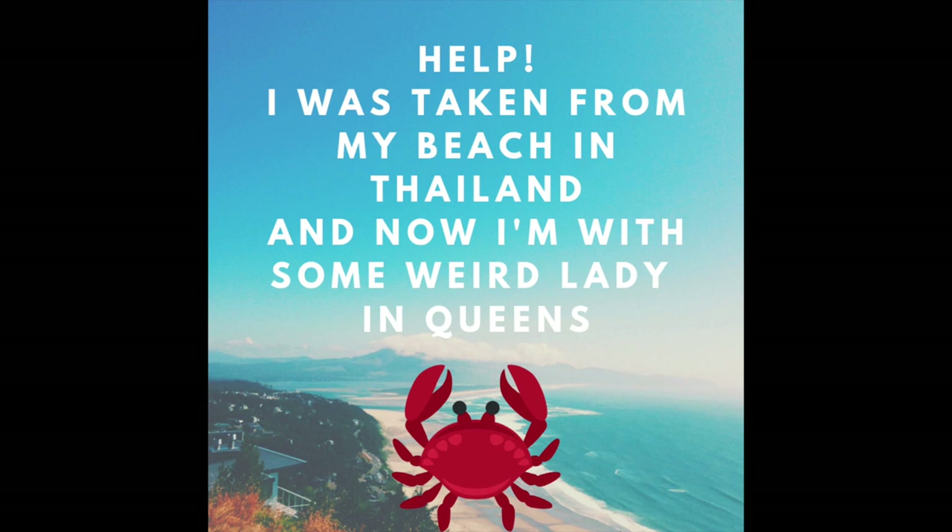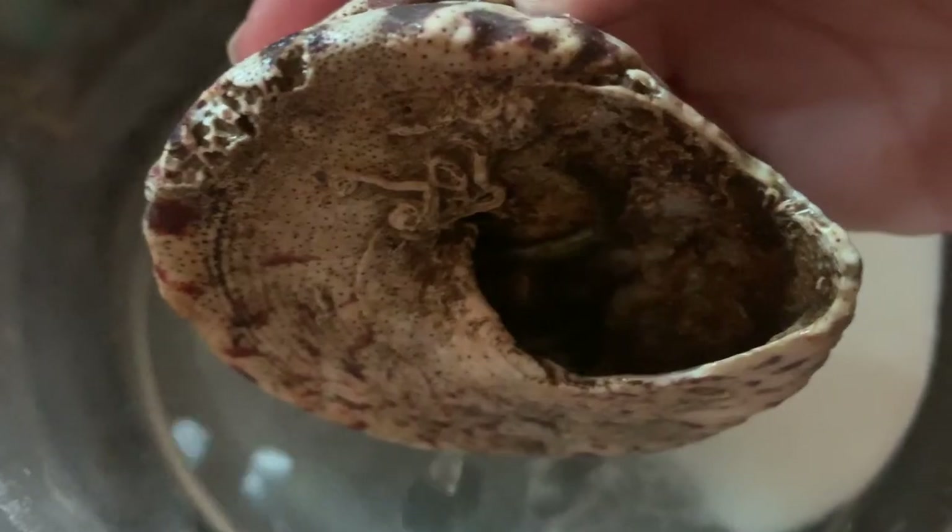There is a crab in this shell. I don't know if you can see his little legs — how he's hiding.